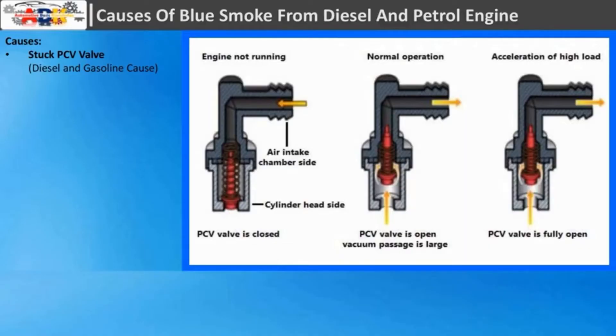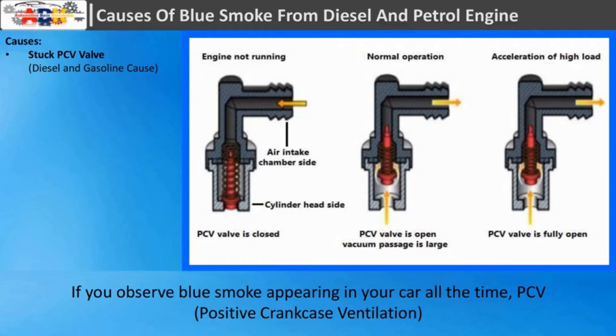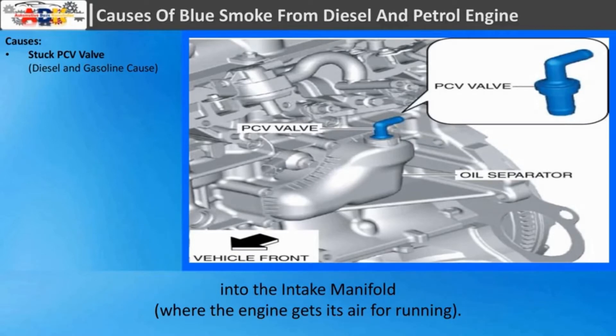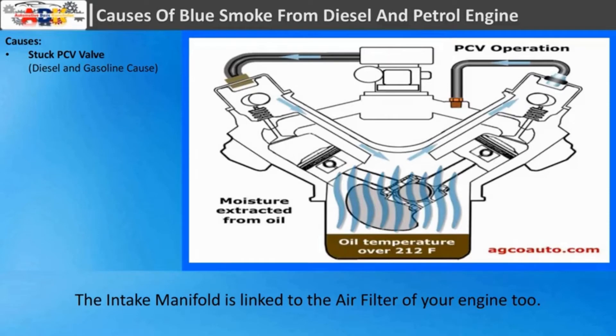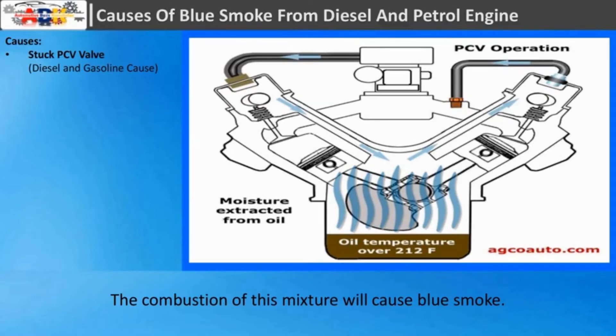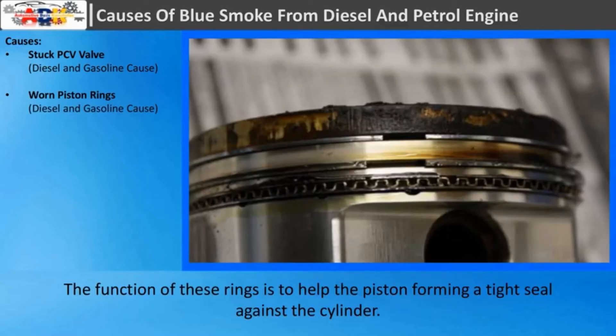Stuck PCV valve: If you observe blue smoke appearing in your car all the time, the PCV valve will be the first thing you should check. The function of the PCV valve is releasing the pressure which builds up in the oil pan into the intake manifold, where the engine gets its air for running. The intake manifold is linked to the air filter of your engine too, so if the PCV valve gets stuck, it will keep mixing the oil with air and other gases inside the engine.